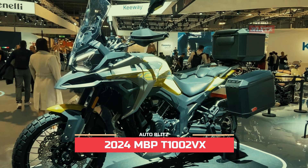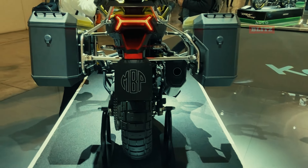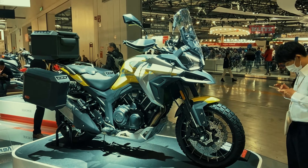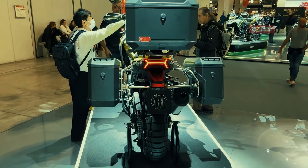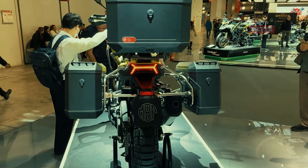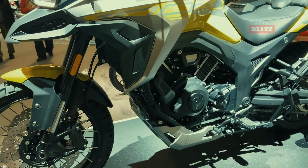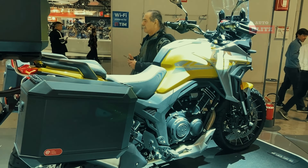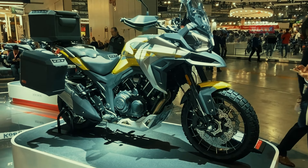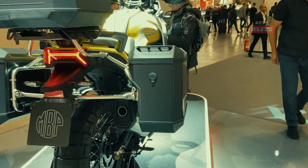2024 MBPT 1002VX. The 2024 MBPT 1002VX is a top-rated adventure motorcycle with a powerful 997cc 80-degree V-twin engine that delivers 90 horsepower at 7,750 rpm and 95 Nm at 5,000 rpm. Its robust twin-beam frame, J.1 braking system, and Bosch ABS ensure stability and control on various terrains. The adjustable KYB suspensions provide 160mm of travel for smooth handling over rough terrain. The 19-inch and 17-inch tubeless spoked wheels with Pirelli Scorpion Rally STR tires further enhance its off-road capabilities. The T1002VX also features a wide-adjustable windscreen and full LED lights.